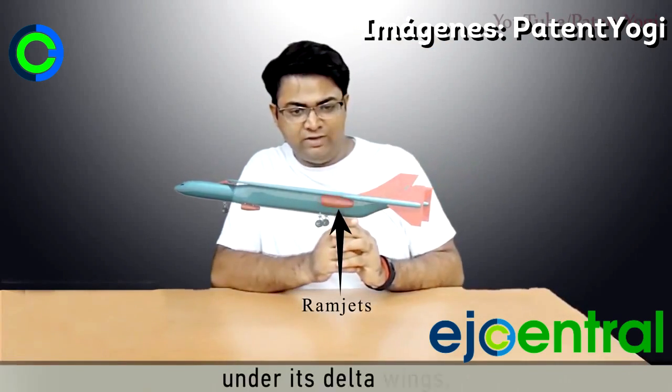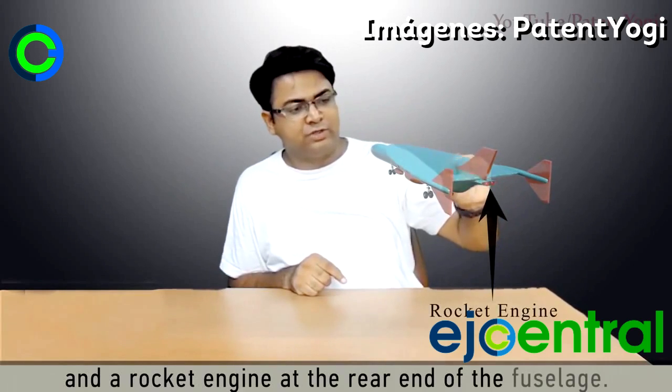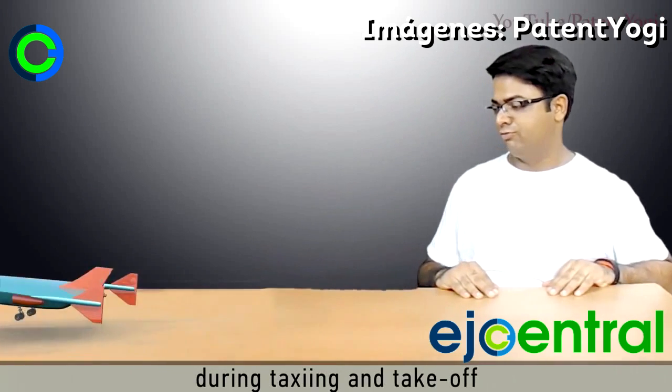The aircraft is equipped with two ramjets under its delta wings, a pair of turbojets under the front part of the fuselage, and a rocket engine at the rear end of the fuselage. The turbojets are used for propelling the aircraft during taxiing and take-off.